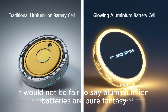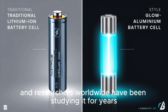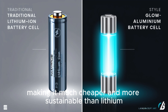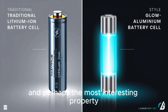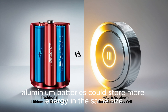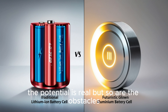Still, it would not be fair to say aluminum-ion batteries are pure fantasy. The concept is real, and researchers worldwide have been studying it for years. Aluminum as a material has real theoretical advantages — it is one of the most common metals on Earth, making it much cheaper and more sustainable than lithium. It is already recycled on a massive industrial scale. And perhaps most interestingly, aluminum ions carry three charges instead of just one like lithium, meaning aluminum batteries could theoretically store more energy in the same size, leading to smaller, lighter, and more powerful cells.